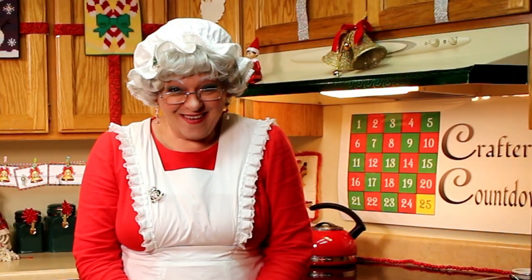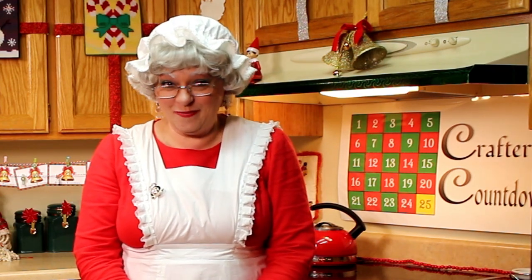Hello and thank you so much for joining me today. I'm Jessica Kringle. Most of you know me as Mrs. Claus. And we are counting down those magical days until Christmas by doing a different recipe each day.